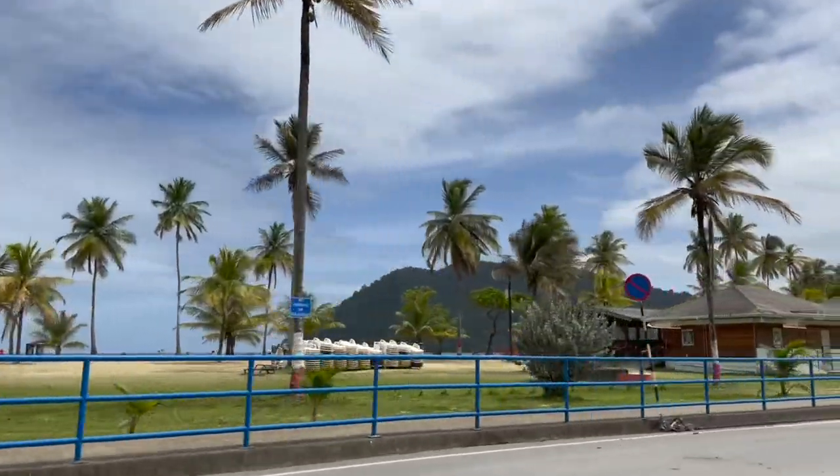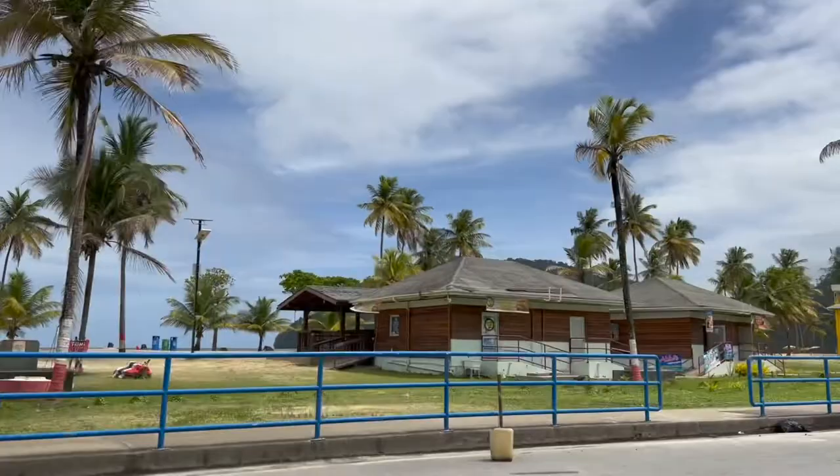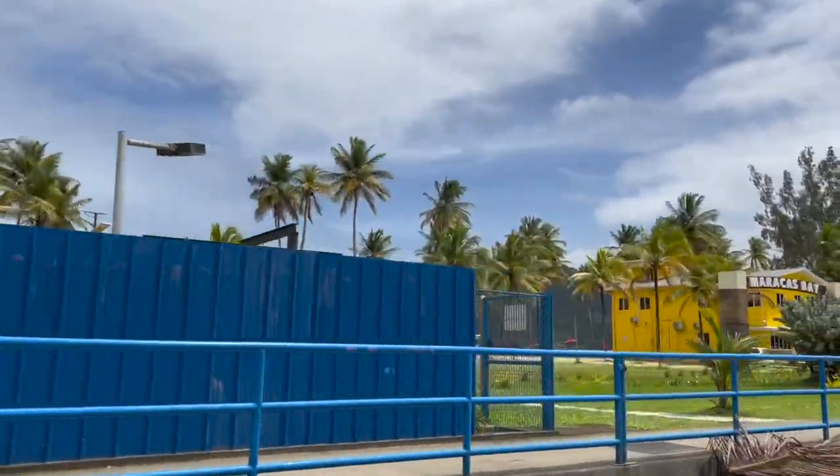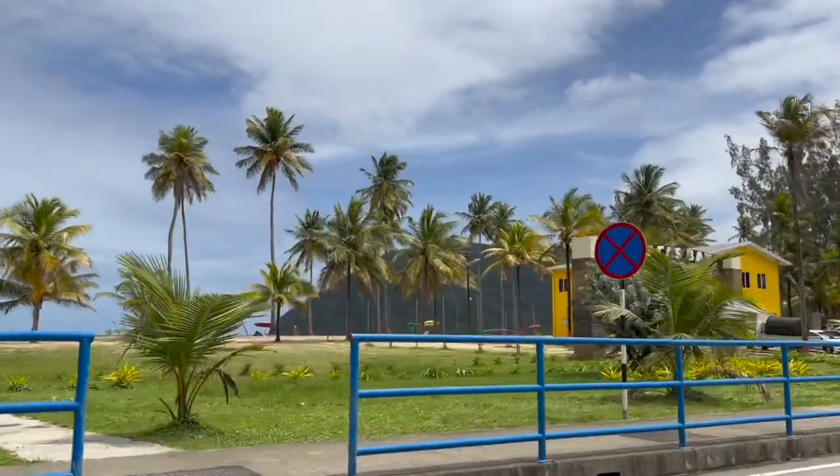As you can see, it's a pretty overcast day. I did go there around noon, so it would have been a really hot day otherwise, so I welcome the cloudy weather.